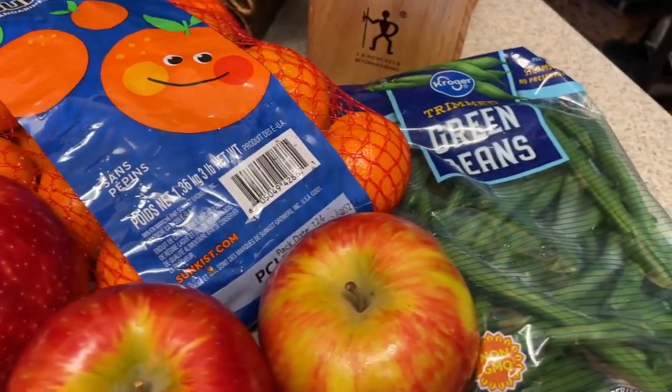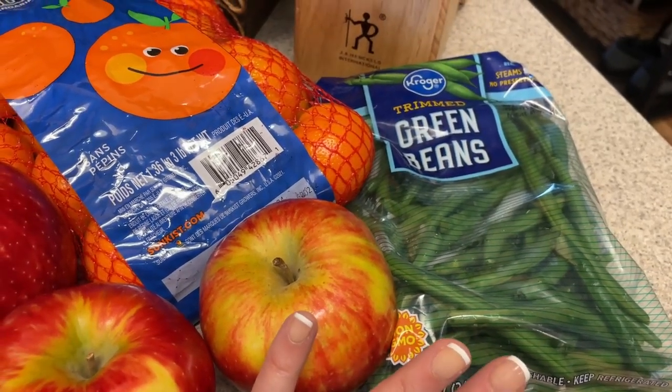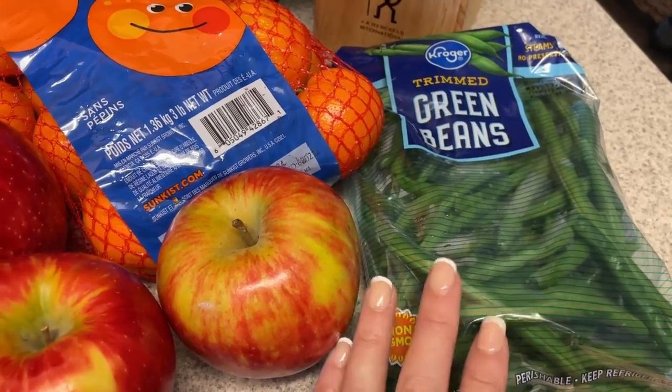One of the meals I'm going to make this week is a green bean, potato, chicken sheet pan meal. So I have some green beans for that.